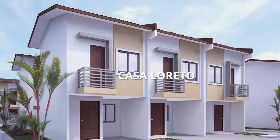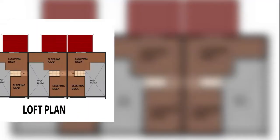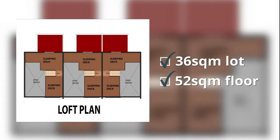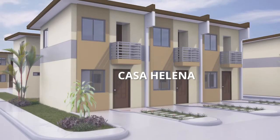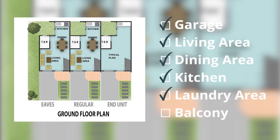Also turned over and ready for occupancy is Casa Loreto, a two-story house with a loft on a 36-square-meter lot. Like Casa Helena, it's complete with a garage, living area, dining area, kitchen, laundry area, and balcony.